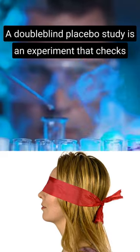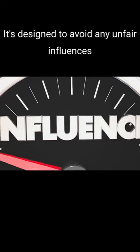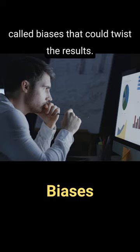A double-blind placebo study is an experiment that checks how well a new drug or treatment works. It's designed to avoid any unfair influences, called biases, that could twist the results.